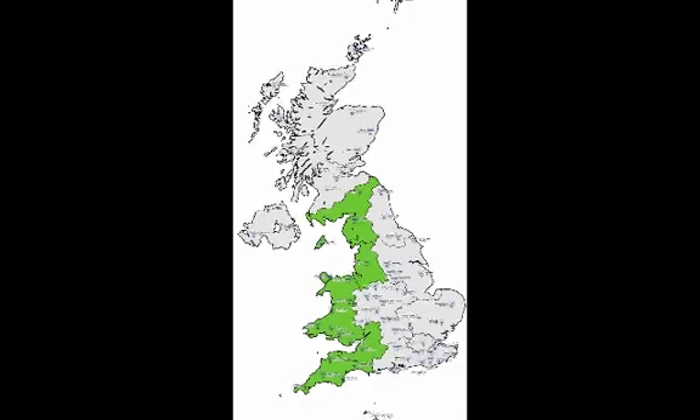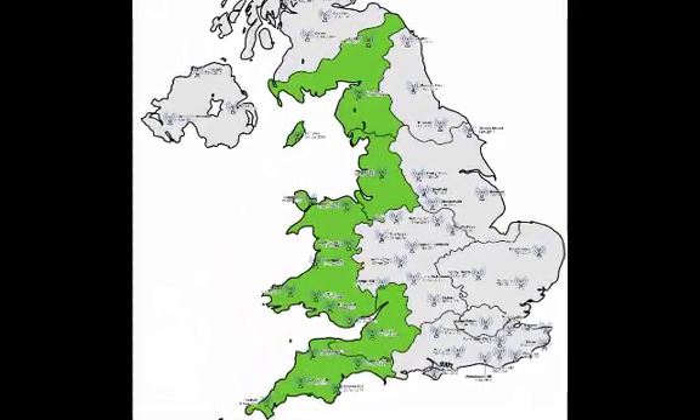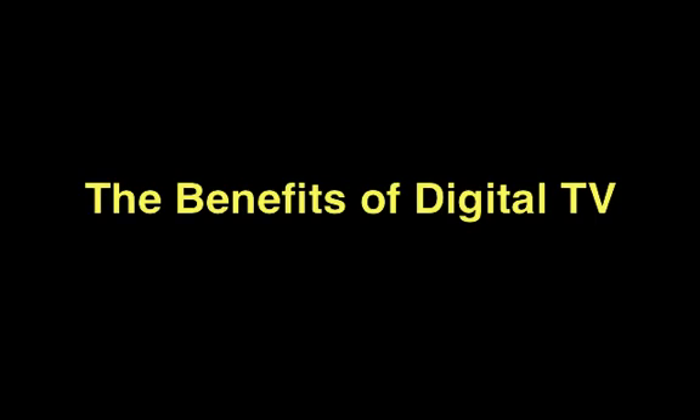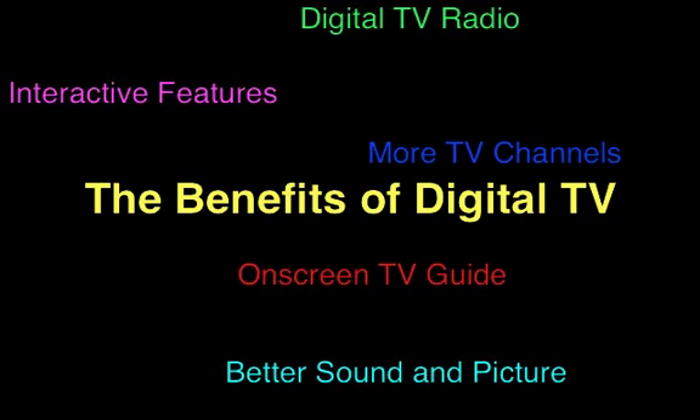All of the UK will be switching from analog to digital TV signals over the next few years. Some areas have already made the switch, whilst others are in the process. In short, digital TV offers much better sound and picture quality, but also enables a host of other features for your TV.